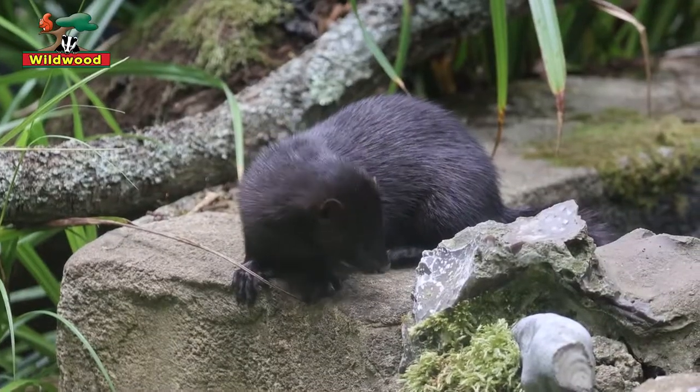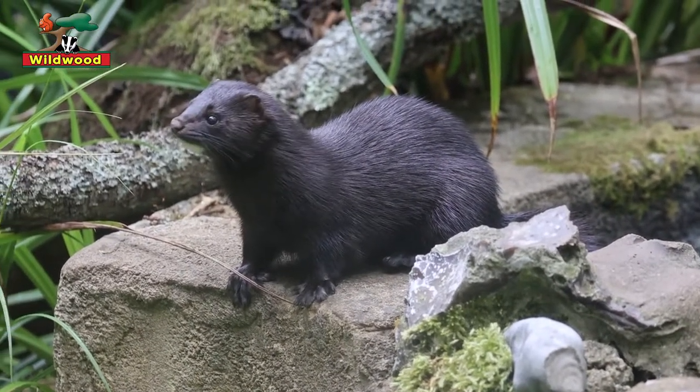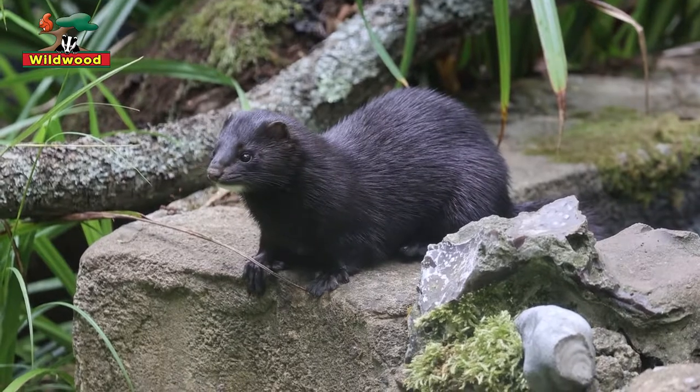Hello, welcome to Wildwood. At the end of May 2020, we took charge of an animal we hadn't had here at the park for several years, namely an American mink. We currently have just the one American mink. His name is Neo.